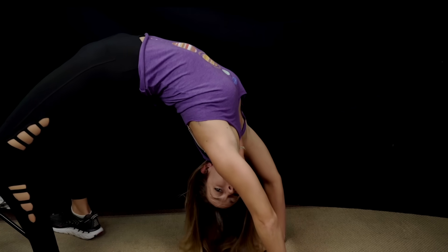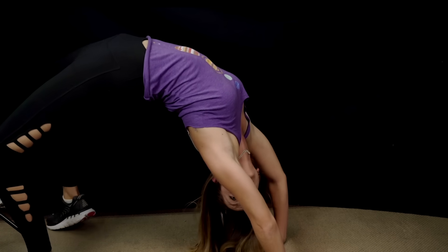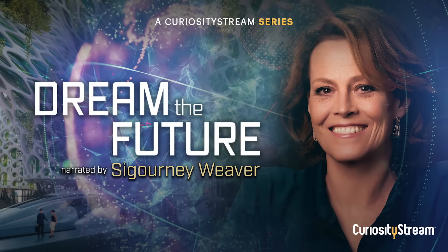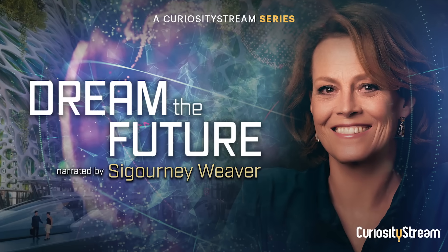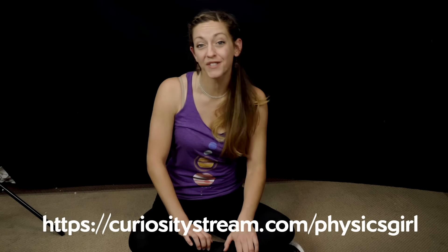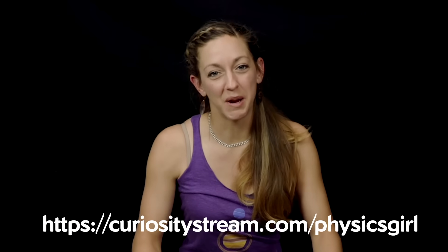I'd like to thank Curiosity Stream for supporting PBS Digital Studios. Curiosity Stream is a subscription streaming service offering documentaries and nonfiction titles from the world's best filmmakers, including exclusive originals. I'd recommend watching 'Dream the Future,' a 19-part series about what the future will be like — covering sports, exoskeletons, and big data — narrated by Sigourney Weaver. For our audience, the first 60 days are free when you sign up at curiositystream.com/physicsgirl and use promo code 'physics girl' during signup.